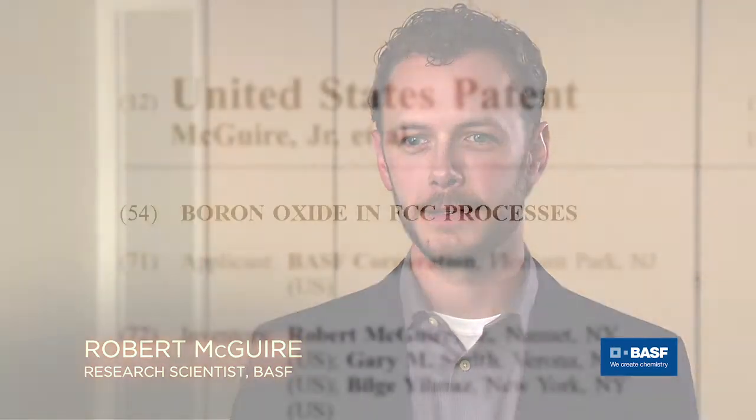My name is Gary Smith. I'm a staff chemist with BASF Corporation. I'm currently a supervisor of the R&D Facilities Pilot Plant in Isla, New Jersey. My name is Bilge Yilmaz. I'm the Director for Global Technology and Technical Services at BASF Refining Catalyst. My name is Robert McGuire. I'm a research scientist at BASF.